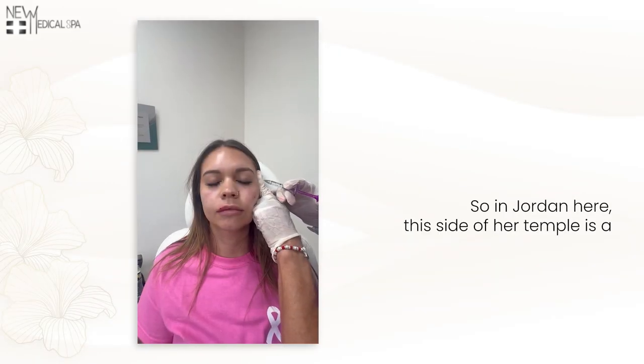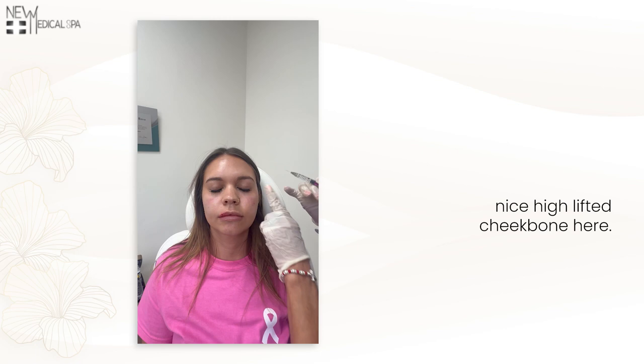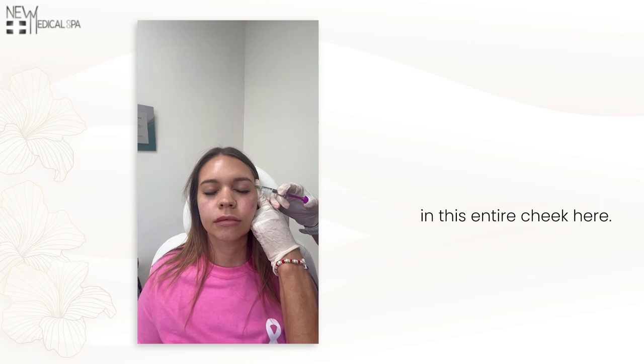This side of her temple is a little bit flatter than this nice high lifted cheekbone here. So we're just going to come in here and give her a nice little lift to this entire cheek here.